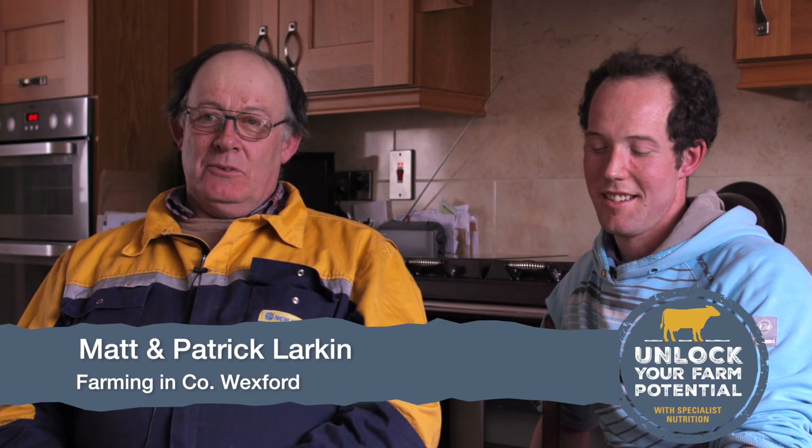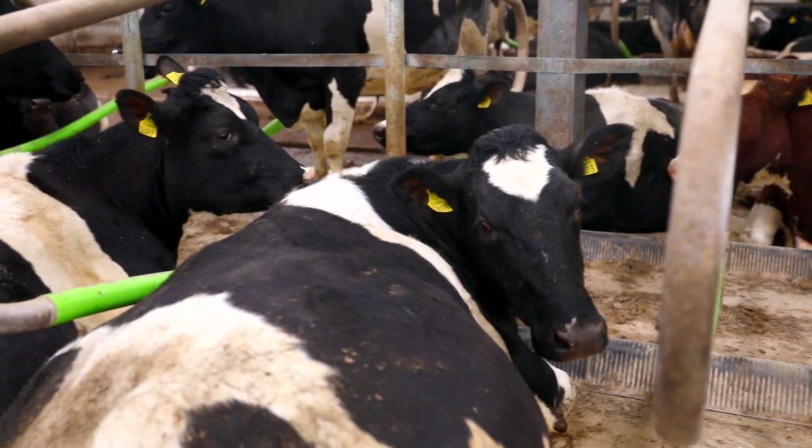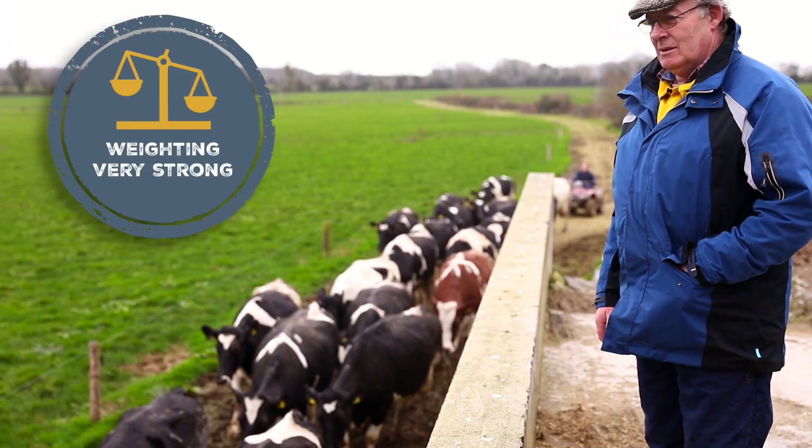I think we have the finest bunch of heifers that we ever had. We weighed them earlier on there and they were up more than we expected.